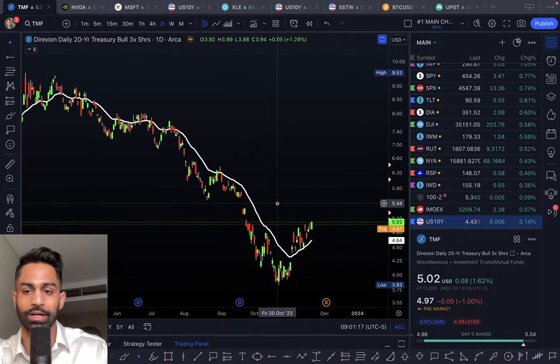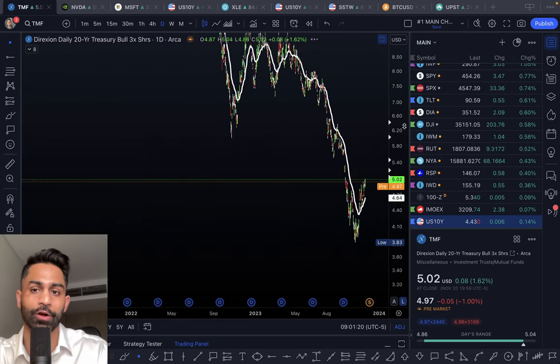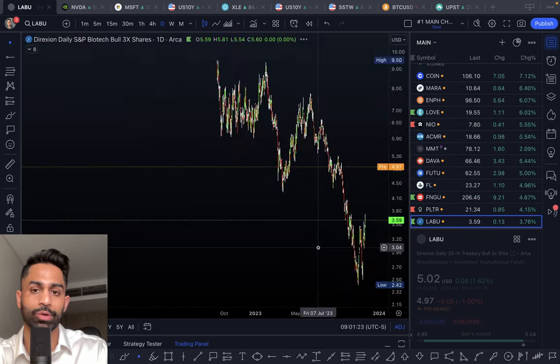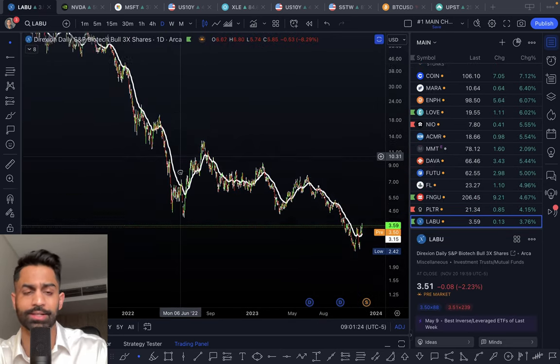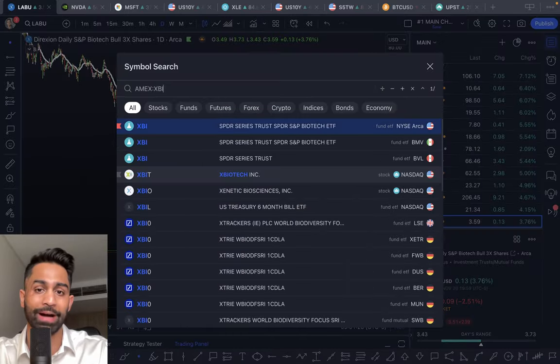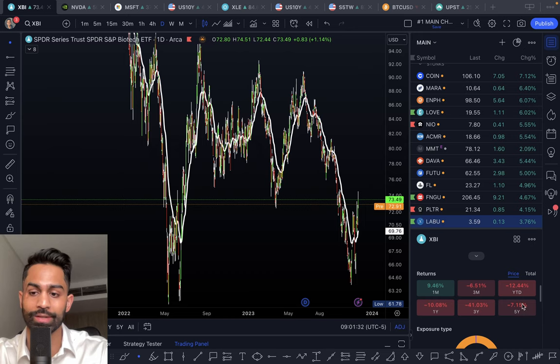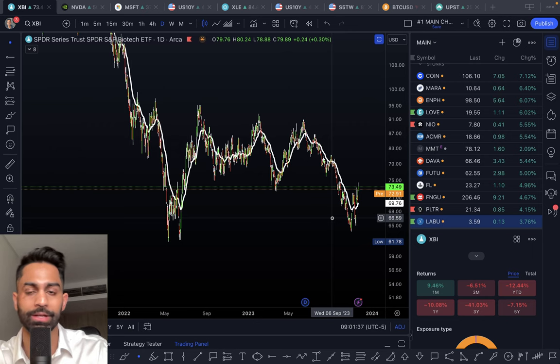Going back to TMF, you'll notice it pretty much dropped down to $3 to $4, selling off pretty aggressively. Same thing with LABU — because of the decay and because of how poorly XBI, the biotech ETF, has performed in the last couple of years. Year-to-date it's down a little over 12%, and over the last year it's down over 40-41%. As a result, LABU and TMF have obviously sold off quite considerably.